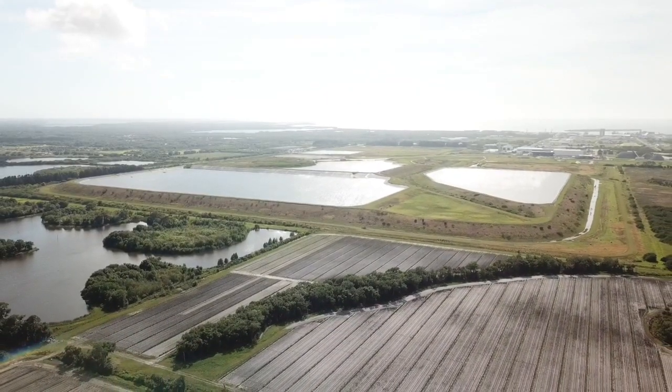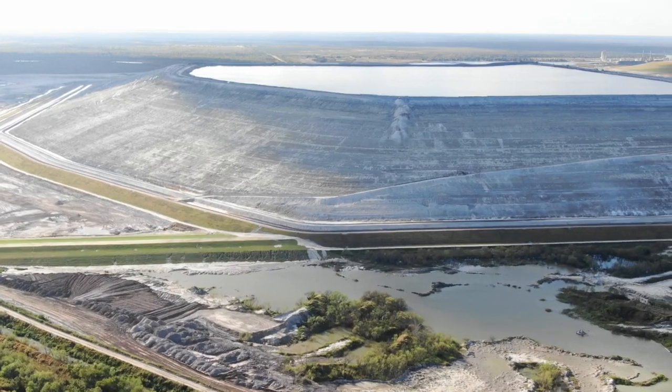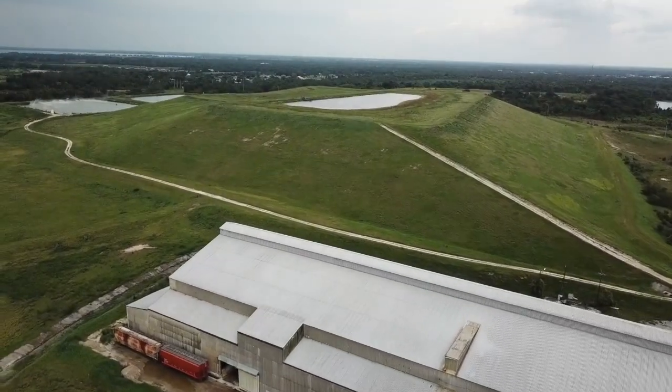Here's the thing to know: Piney Point is actually a small gypsum stack, covering about 80 acres. Some gypsum stacks cover up to 400 acres. There are two dozen of them across Florida — nine are active, and nine have been 100% reclaimed, according to the Florida Department of Environmental Protection.